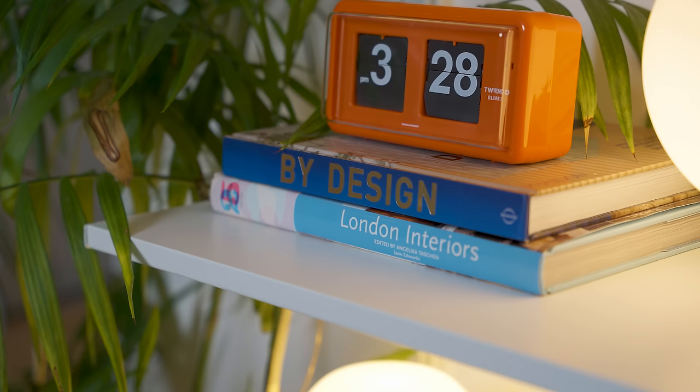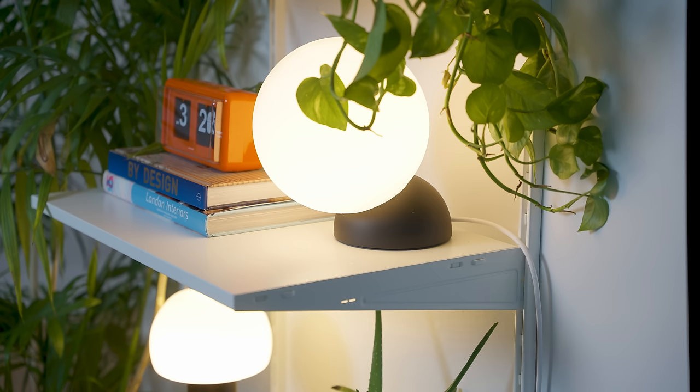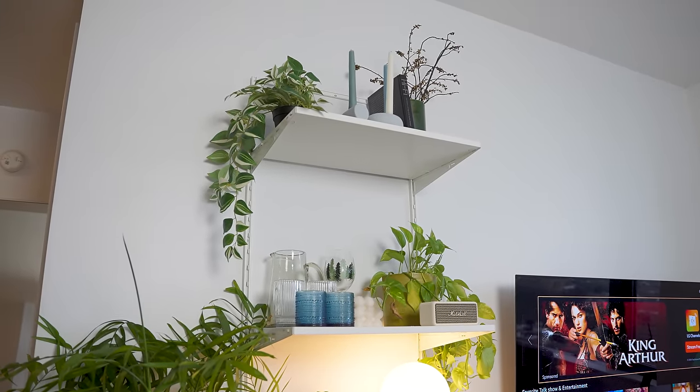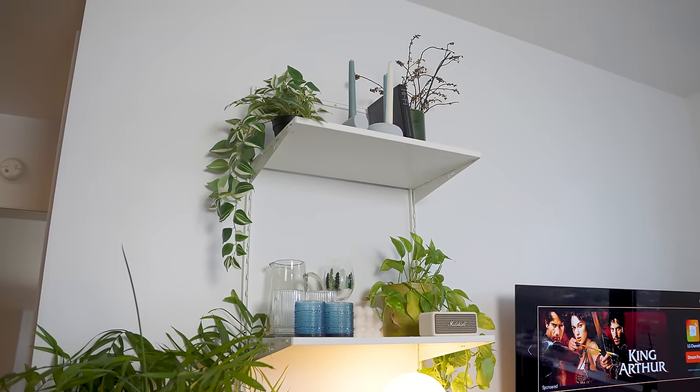Some of the accessories on the shelf include a Marshall speaker, a few unique handles, and some coffee table books. We also purchased this Gantri light from the MoMA Design Store — we love the shape and texture, we just don't like that it's not portable. Along with some elegant-looking cups and a pitcher purchased from one of our favorite Japanese vintage stores, most of our shelf accessories were purchased locally.